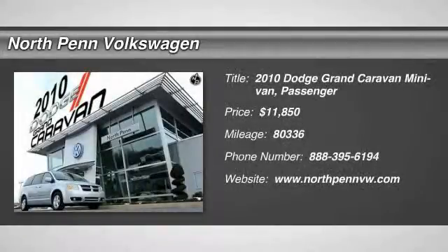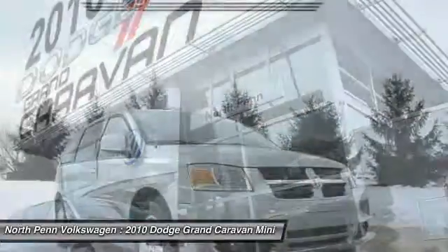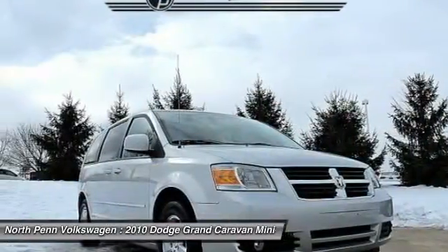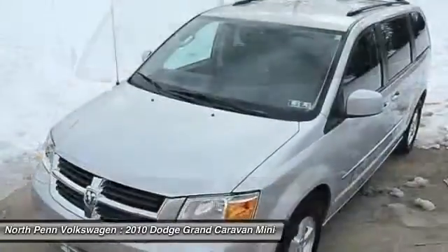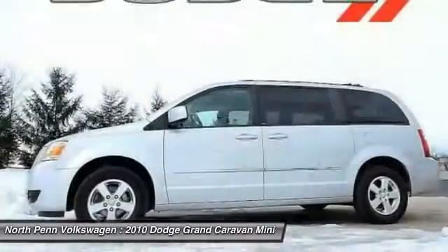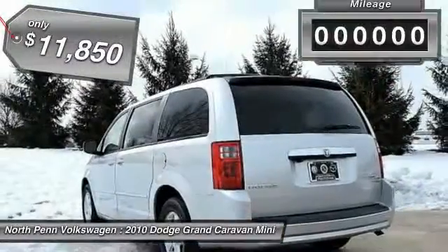The 2010 Dodge Grand Caravan received the government's highest front and side crash rating of five stars. Its vast interior is widely praised, with an innovative seating arrangement, versatile cargo storage, and enough entertainment features to keep the kids entertained on road trips, and is priced below $15,000.